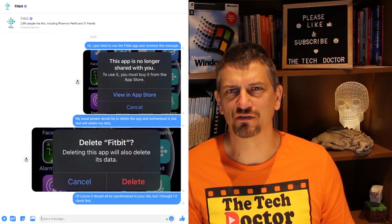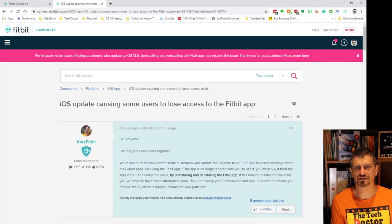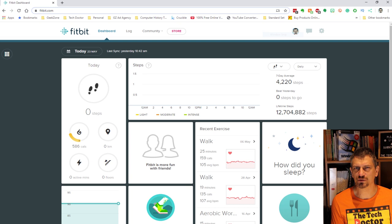My first thought was to delete the app from my phone and download it again from the app store, but that has a tendency to delete the data. I didn't want to lose any of my unsynced data if I could avoid it. I reached out to Fitbit's customer support on Facebook Messenger, but it was probably just gone knock-off time in the US so I think I just missed them. A quick scout on the Fitbit community site suggested I delete and download the app, but I wanted to do some investigating first. I decided to log into my Fitbit dashboard. It seems my Fitbit last synced to the Fitbit site at 10 a.m. yesterday, so I should only lose 24 hours of data worst-case scenario.